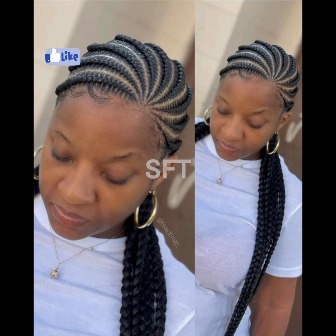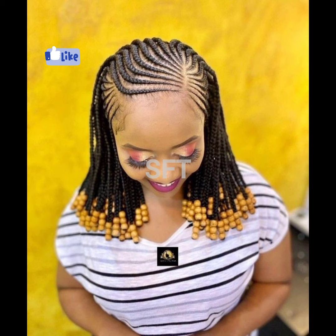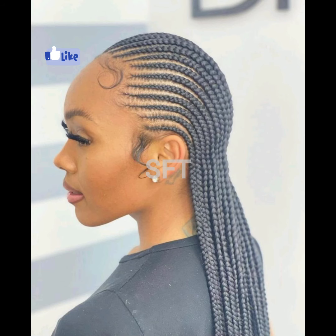I do hope that you enjoyed the compilation I've put together. Let me also know in the comment section what you think about cornrow braids hairstyles for black women. Thank you very much for watching. Please watch to the end and like the video.